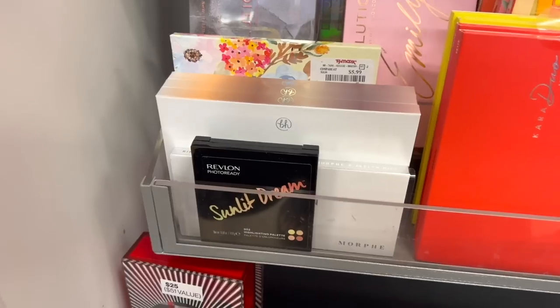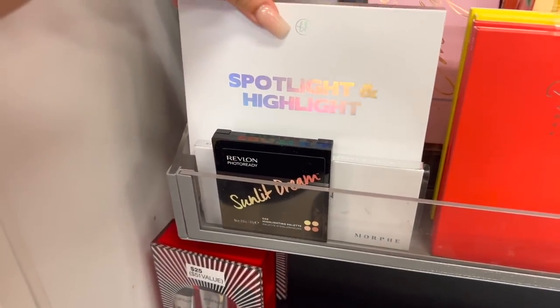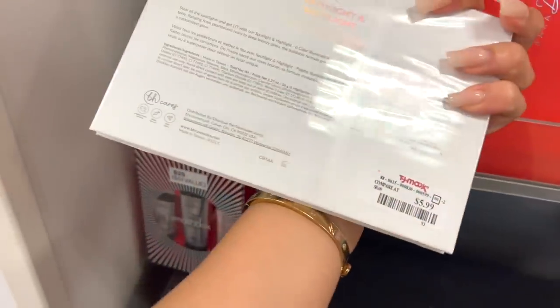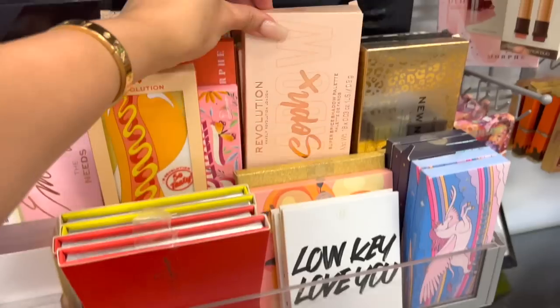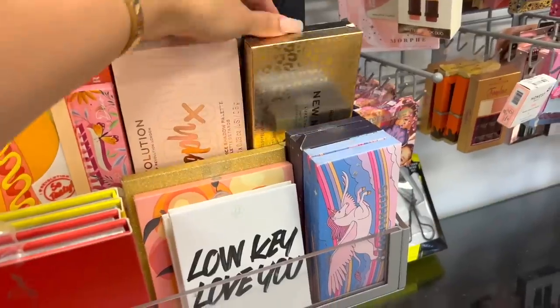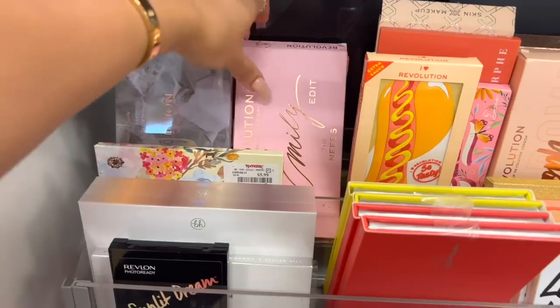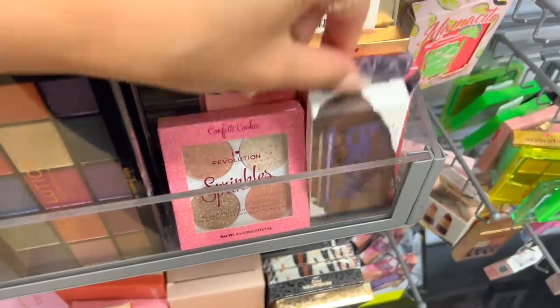There's some more BH Cosmetics right here — the Spotlight and Highlight palette. Looks like you get some highlighters in here and this is six dollars. There's also a lot of Makeup Revolution — I feel like Makeup Revolution tends to be here with stuff that was at one point limited edition, and they have a lot of those palettes here. Like I remember this Emily Noelle collab palette, I loved this. There's also some Urban Decay right here.